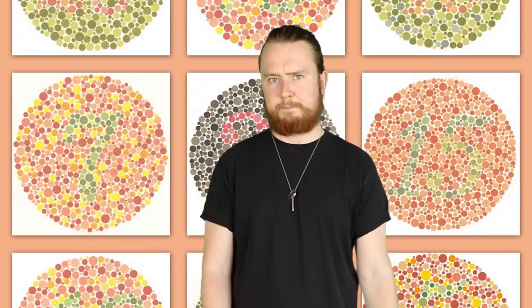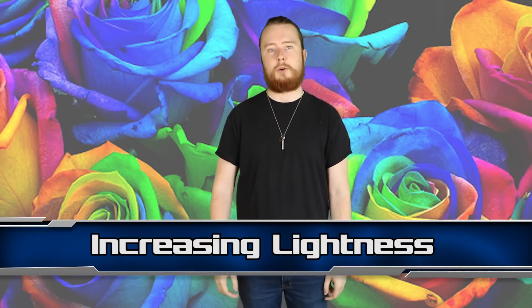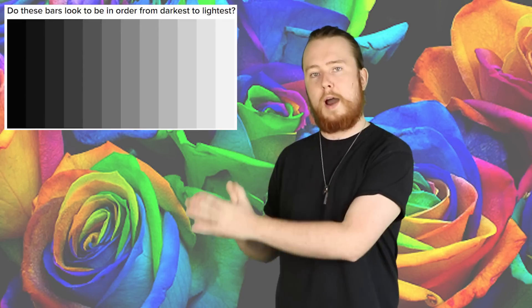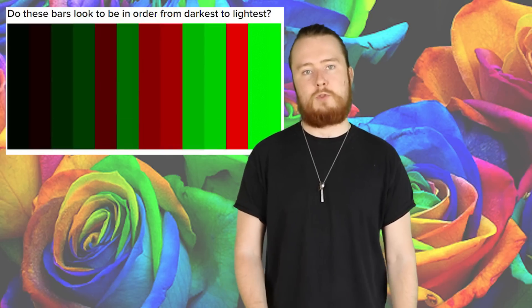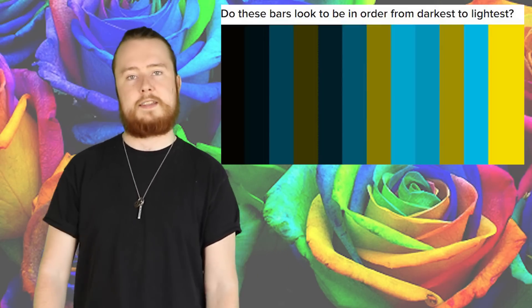At number 3, we have Increasing Lightness. Take a look at this image — I'm pretty sure all of you will see that it's getting increasingly lighter from jet black on the left to white on the right. This next image is made up of red, green, and black. Those without colour blindness will see that, although they are different colours, they still increase in lightness from left to right. However, people with certain types of colour blindness will not see that so easily — to them, there may be no clear order at all.